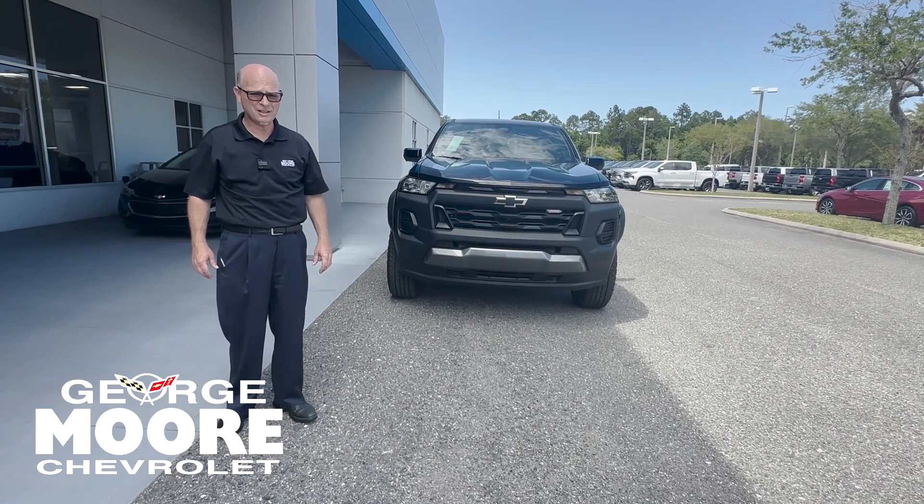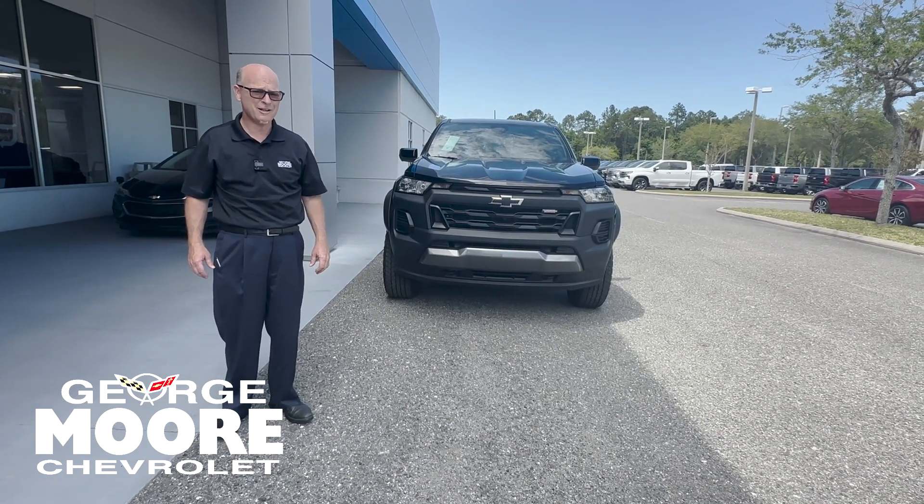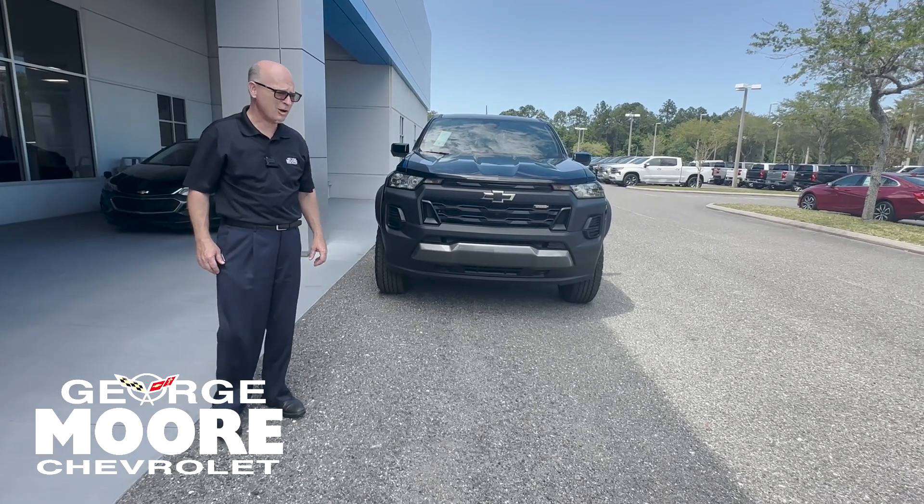My name's Bill Floyd. I'm a brand representative with George Moore Chevrolet, and I'm here to introduce the 2024 Trail Boss.